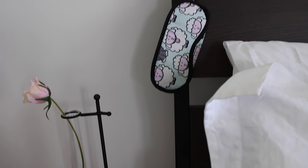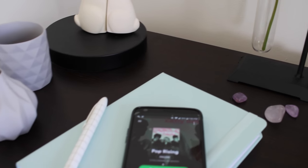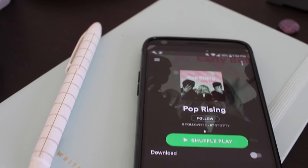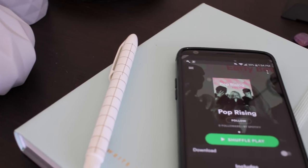Tip number one: play some upbeat music on your phone to get you into a positive mindset and ready for a new day. I find that playing upbeat music makes me actually move faster. If you have a playlist on Spotify, you can pick one to listen to as you get ready in the morning.